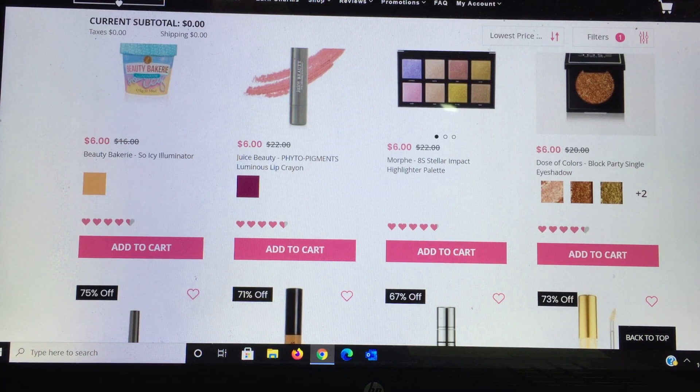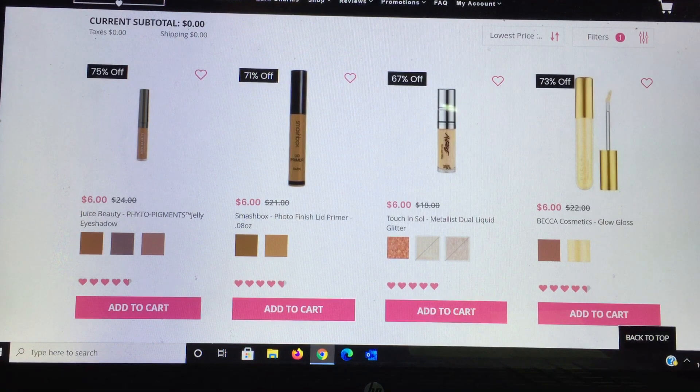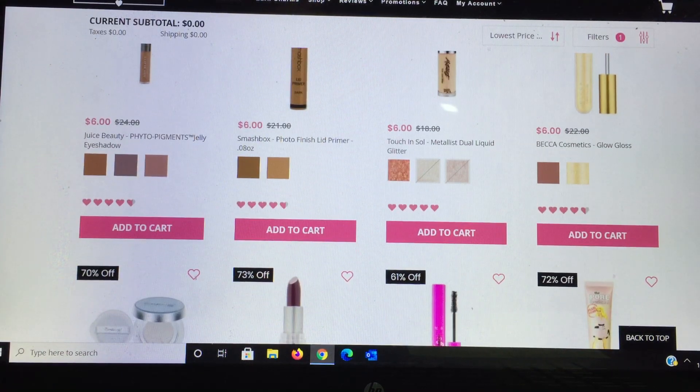More products from Juice Beauty. The Smashbox Photo Finish Lid Primer is my highest recommendation, but they don't have the light version — only medium and darker. If those colors work for your skin tone I highly recommend it; I used to pay $21 full retail. From Touch and Soul I'm not familiar. Becca Cosmetics has another color in their Glow Gloss for $6. From Queen Shop there's a Ready Set Glow — not familiar with it, but I did receive sponges from them and they'll be in a future giveaway.